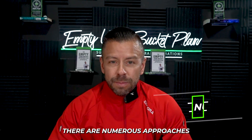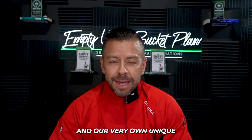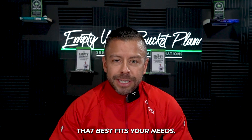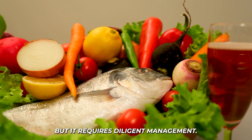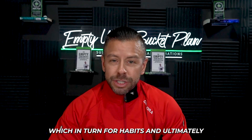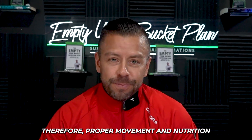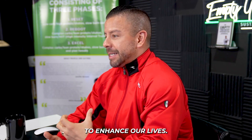There are numerous approaches to proper nutrition — macro counting, calorie counting, keto, paleo, Atkins, Whole30, and our very own Empty Your Bucket nutrition plan. It's essential to choose a sustainable strategy that best fits your needs. Food plays a crucial role in our lives but requires diligent management. Our actions are driven by emotions, which form habits and ultimately shape our character — so proper movement and nutrition are tangible methods to enhance our lives.